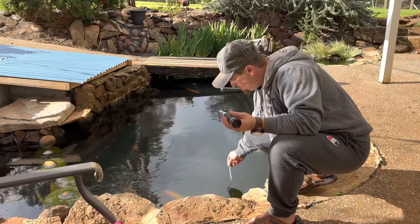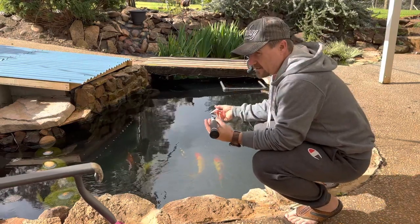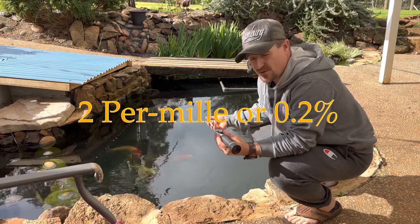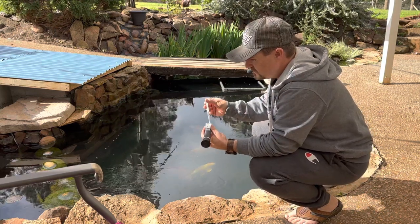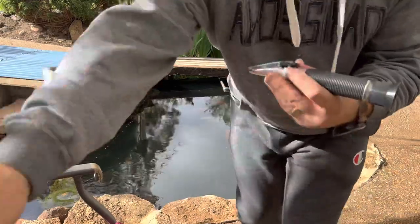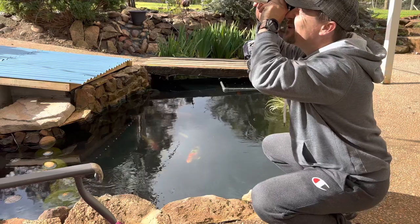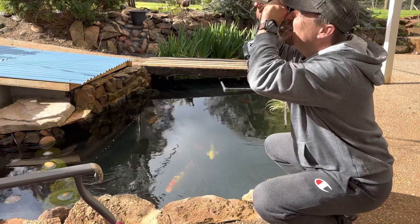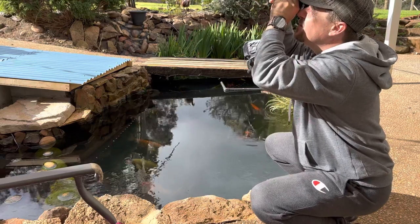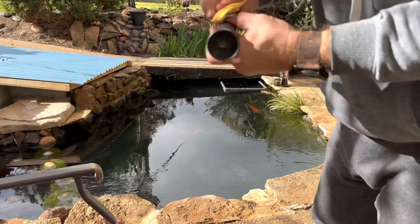First I measure how much salinity I already have in the pond. I started yesterday - I put the first 10 kilos in, and before we had a big dump of rain it was about two percent salinity. I put a drop on the refractometer, and then with enough sunshine or light you just look through into the light and it shows you how much it is. It's still two percent - hasn't changed - so we can put more salt in.